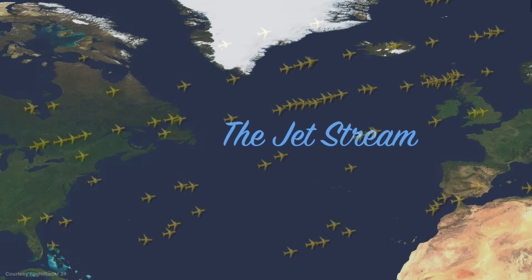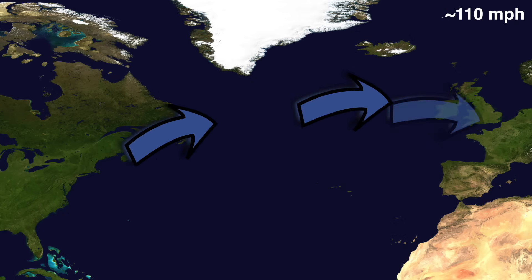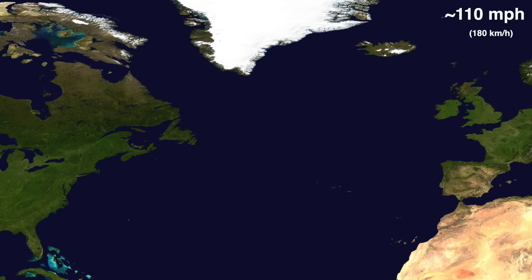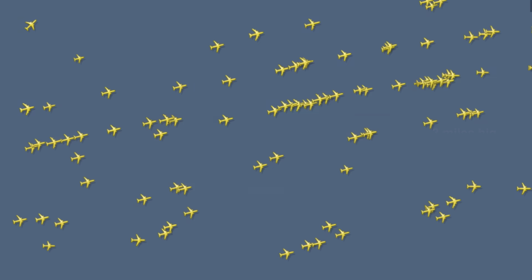The North Atlantic also has something known as the Jet Stream. These easterly winds average around 110 miles per hour, and if planes fly in them, they can cut hours off their travel time. However, the winds are only strongest in a line 3 miles high and 100 miles wide, which further concentrates the flights.